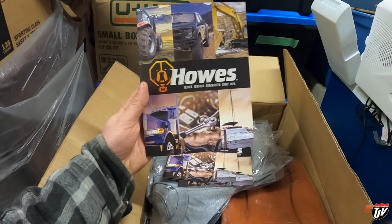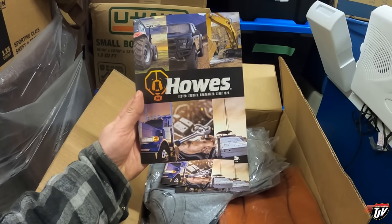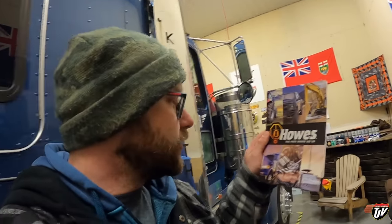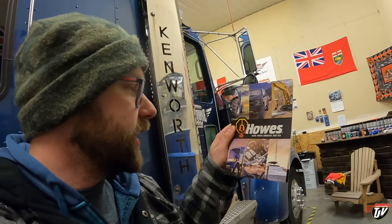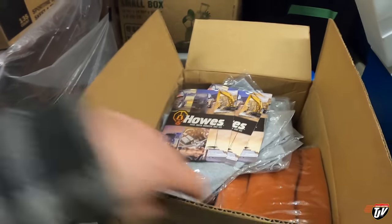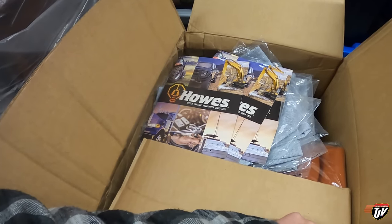Great guys. They've been around for over a hundred years. Their slogan says Houzz — Tested, Trusted, Guaranteed since 1920. You all know their products. You've seen their products on the shelves and stuff at the truck stops. I will be talking about them more in the future, but for now I need to get going home.